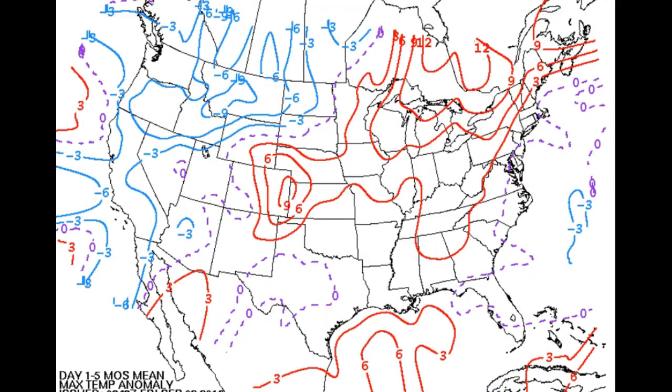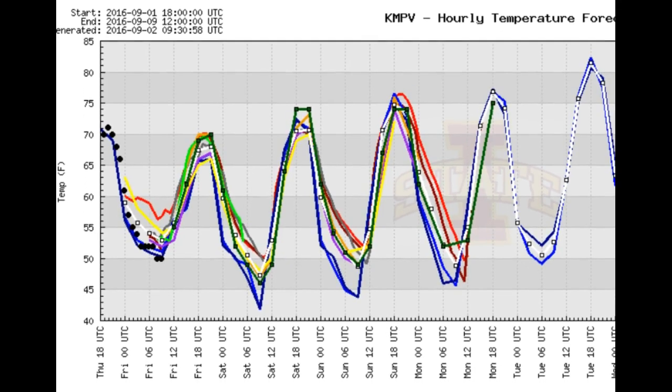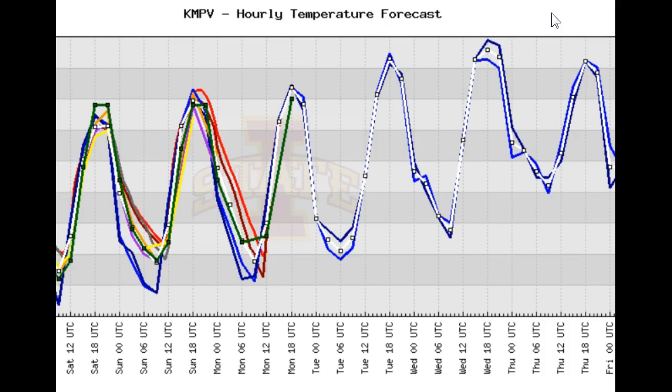Heat indices are definitely going to be coming up as we head into the middle to the end of next week, before that frontal system comes in from the north and west. We're stuck under this stagnant area of higher pressure — a lot of buildup, unfortunately, of bad air quality. We'll probably be pushing in with very hazy conditions as well, and a lot of heat and humidity. These are our forecast temperatures based off of Montpelier, and you can see they just continue to rise until we get into about Friday.